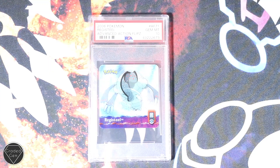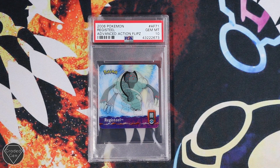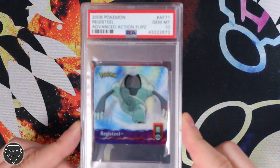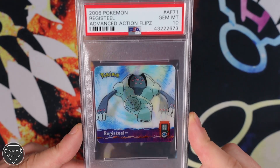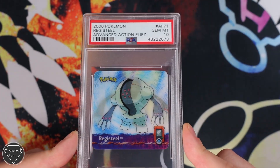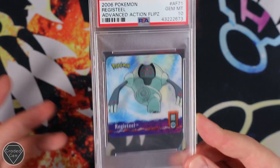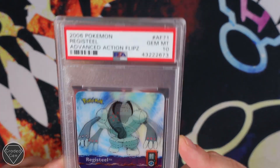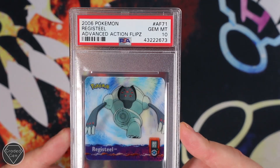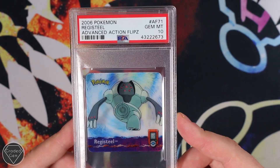And last but not least, I just remembered there are something called lights, and lights do help out the video. We will just end on this absolutely gorgeous Registeel — Advanced Action Flips. How cool is that? You can send these sorts of things into PSA and they will grade them. This one especially is very cool and it did also get that Gem Mint 10 grade. Thank you very much, Joe. Please do go follow Pokemon underscore Sphere.